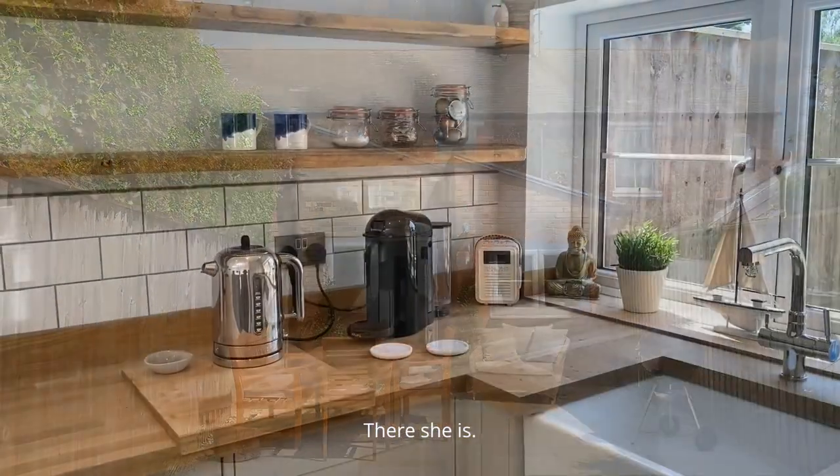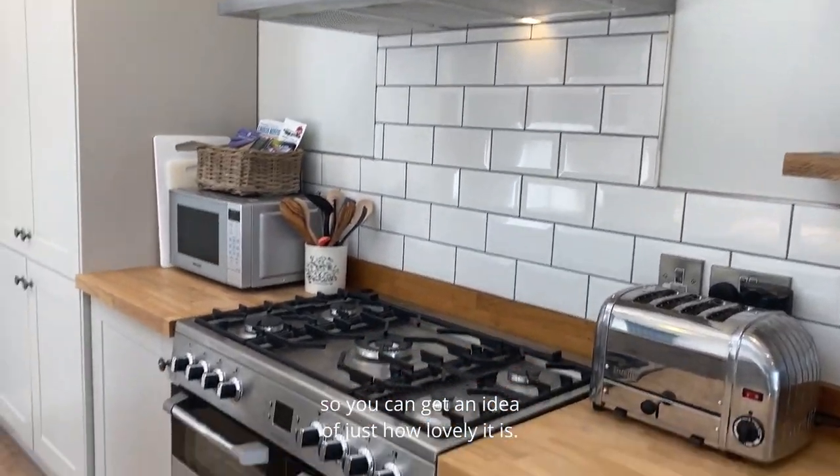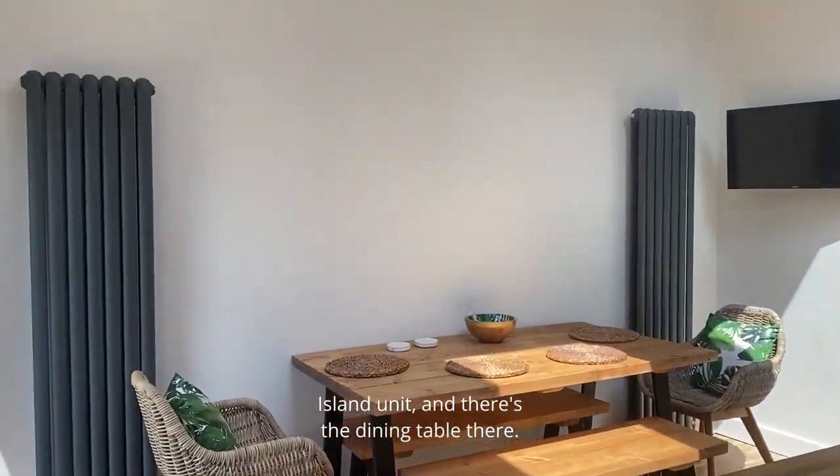There she is. I'll just give you a once round in this kitchen so you can get an idea of just how lovely it is. And there's the dining table there.